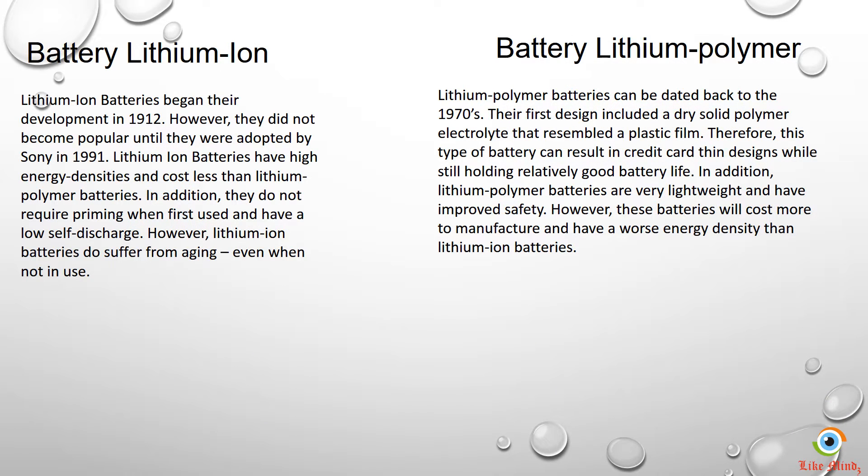Lithium ion batteries have been around since 1912, however they did not become popular until they were adapted by Sony in 1991. Lithium ion batteries have high energy densities and cost less compared to lithium polymer batteries. In addition, they do not require priming when first used and have a low self-discharge.